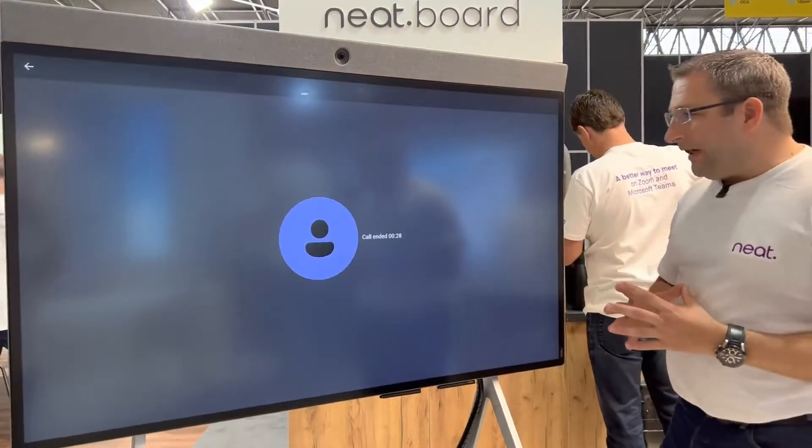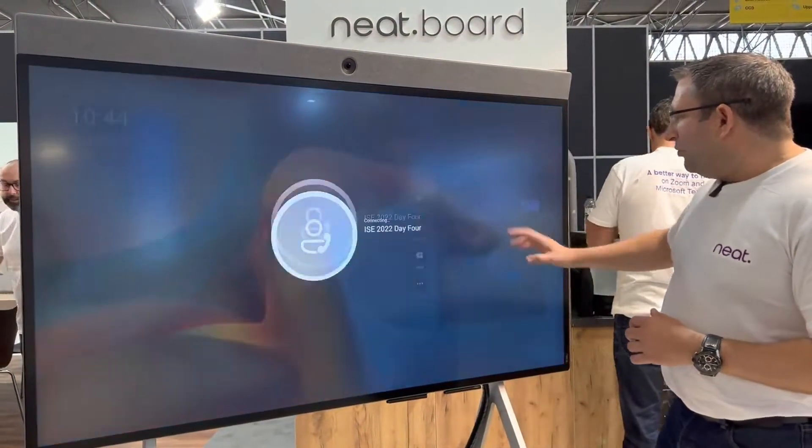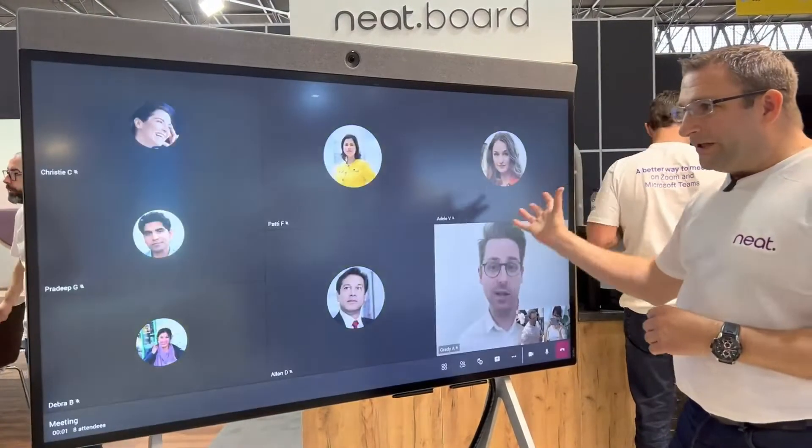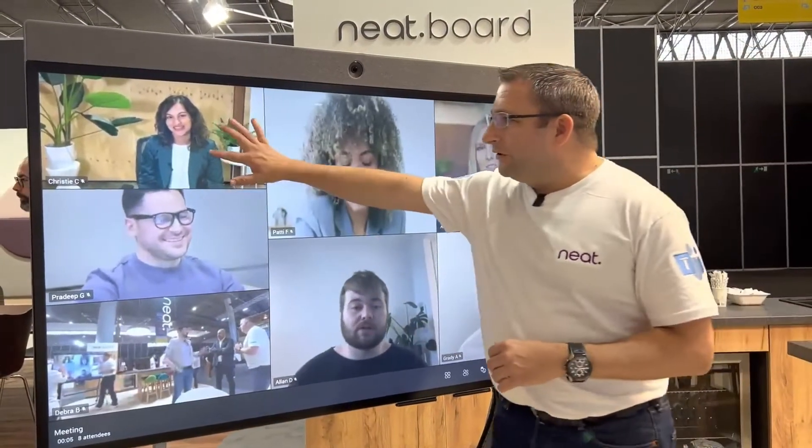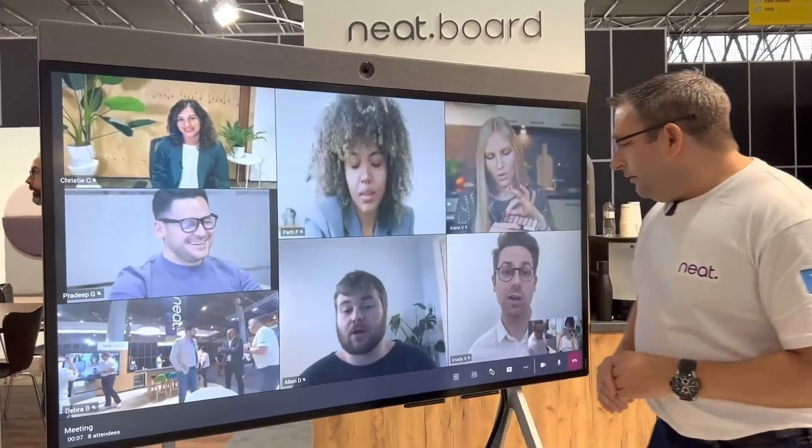We also have the usual features of Microsoft Teams Rooms on Android — for example, joining a scheduled meeting. NEAT Symmetry kicks in and we're able to see everyone on the video. We've also got pinch-to-zoom as well.